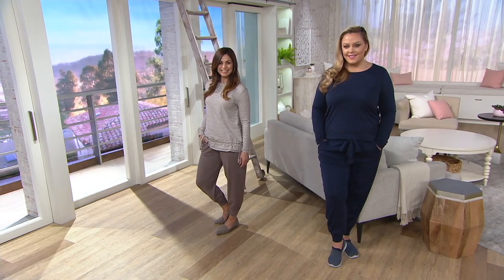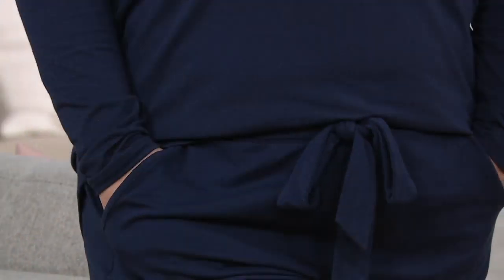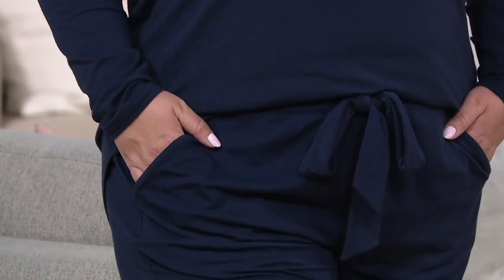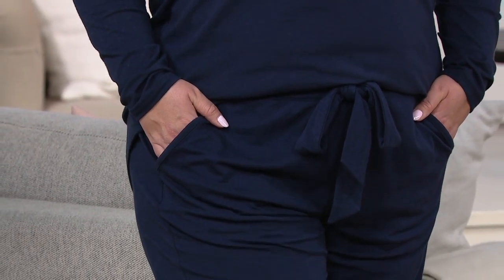I even say like stay-at-home moms — like when my sister had her second baby, she's like, I'm trapped in the house but I want to get dressed so I don't feel frumpy. But I don't want to be in jeans while I'm home chasing babies. So this is what she wears all the time — she's like, I feel like I'm still putting some time into me, but I'm comfortable. It's like the best of both worlds.